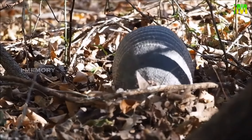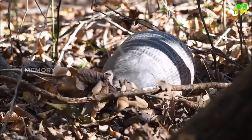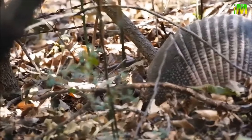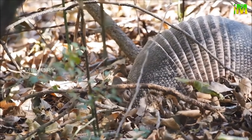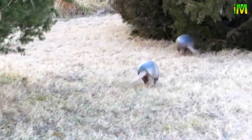Generally solitary creatures except during mating, they will sometimes group together in a burrow in cold conditions to keep warm. Armadillos are closely related to sloths and anteaters, sharing some similarities — for example, an armadillo's tongue is long and sticky like an anteater's, designed to extract ants and termites from their tunnels. Their diet is comprised of beetles, insects, ants, termites, plants, and some fruit.